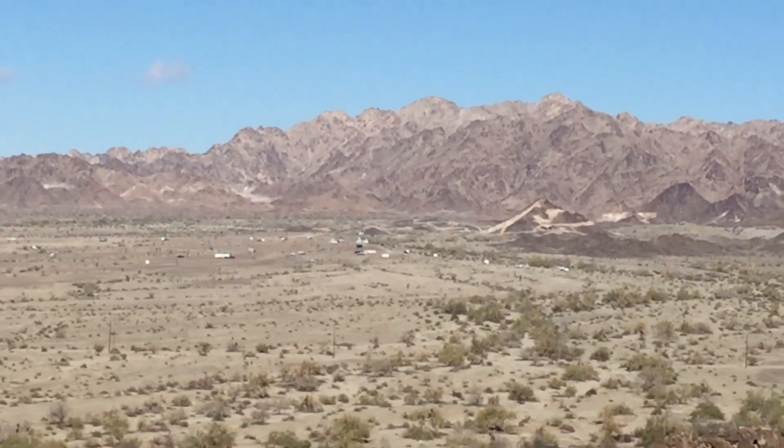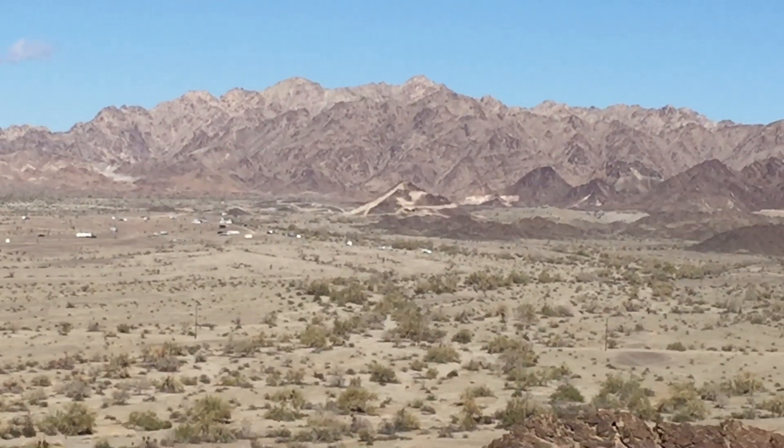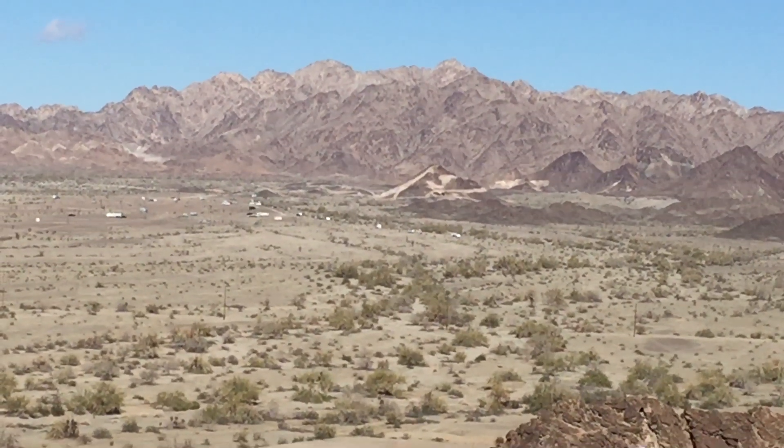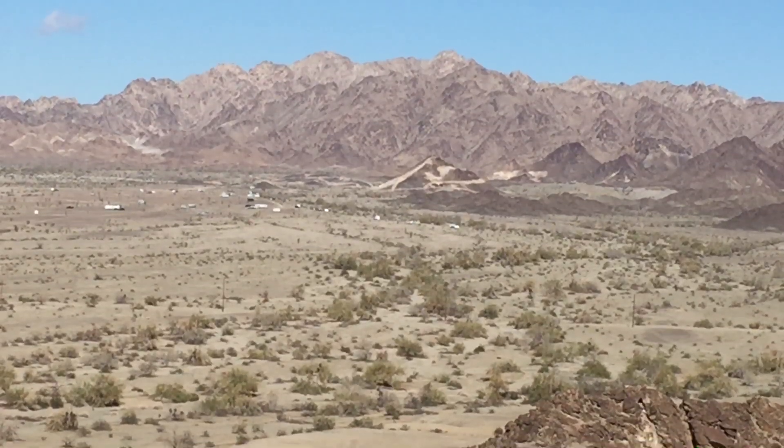Our camper is right to the left, center right now. I bet you guys can't find it. Okay, talk to you later. Bye.